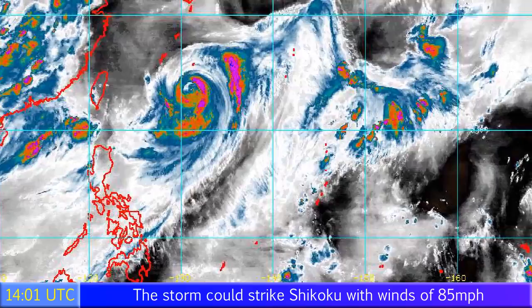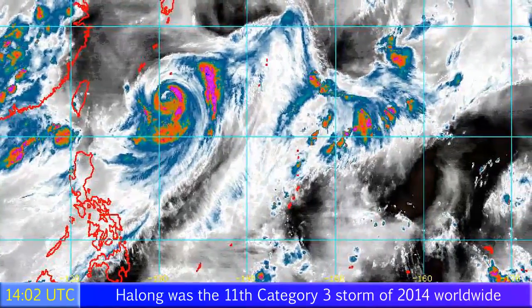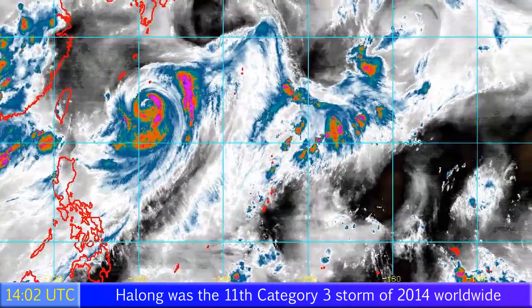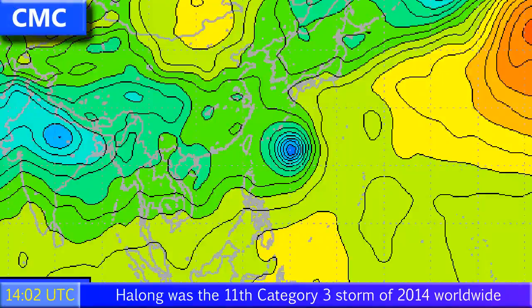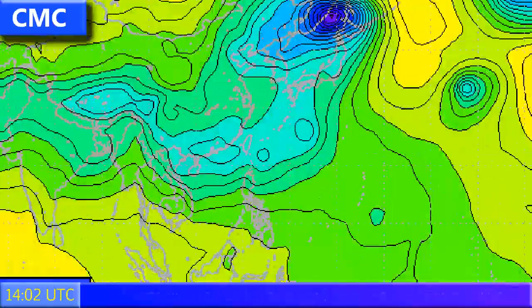Wind shear is rising just beyond Okinawa in the East China Sea. Looking at the water vapor imagery, you can see the storm is not particularly well organized, though it's not looking too bad. It certainly has a well-defined eyewall and could strike with some strong conditions.